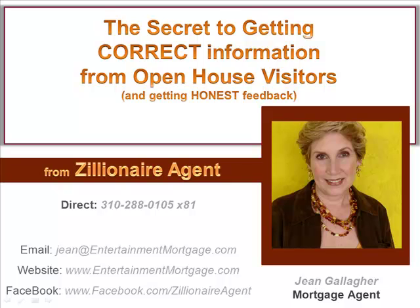Hi, Jean Gallagher here. Let's talk about getting more from your open houses, even from those people who are just looky-loos. Realtors put out sign-in sheets to collect visitor contact information, never mind that most of the information they collect turns out to be incorrect. I can show you a way to not only gather correct information, but also get valuable feedback from each visitor, whether or not they're potential buyers.